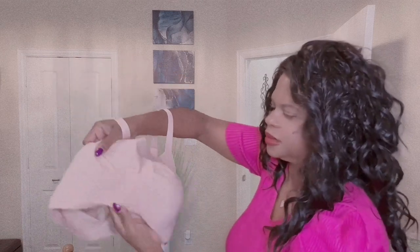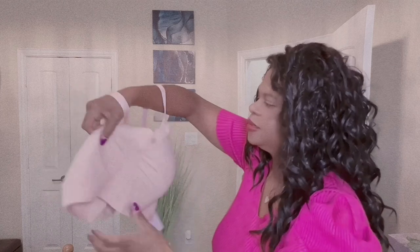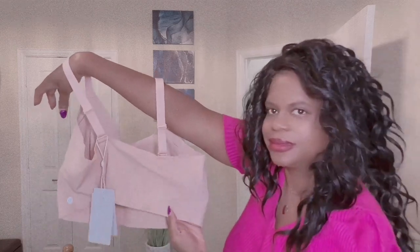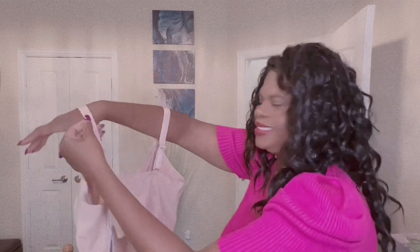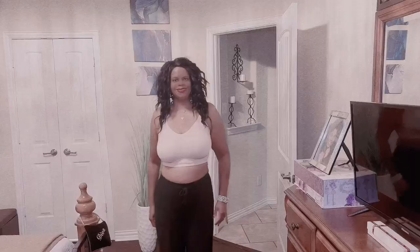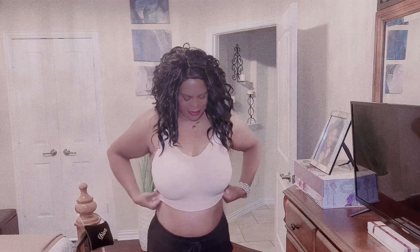I'm going to call this neckline a hybrid because it blends the round and the V neckline into a soft V shape. It has a wide band at the bottom and wide straps. What I love most about this bra is that there are no back hooks whatsoever — it's one smooth piece that helps hide back rolls.